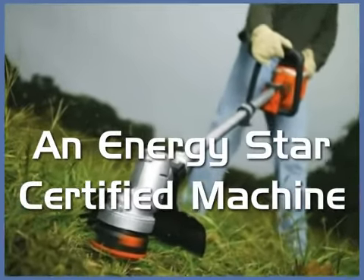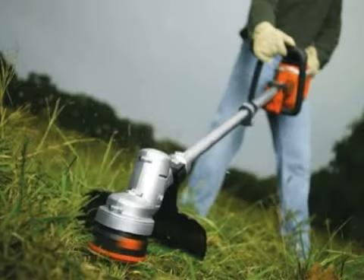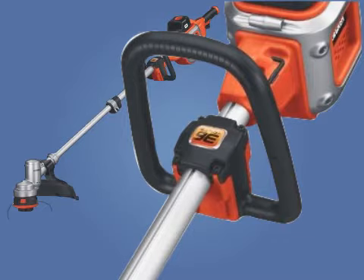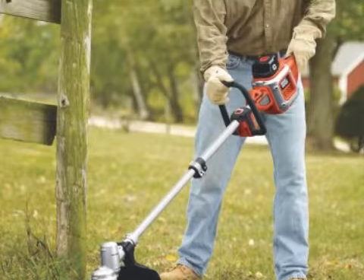An ENERGY STAR certified machine, this trimmer can handle heavy duty work and boasts a 14 inch cut path. Easy to maneuver and easy to start, the Bump Feed system feeds the line on demand, and it features a shoulder strap that helps distribute weight more evenly for maximum comfort.